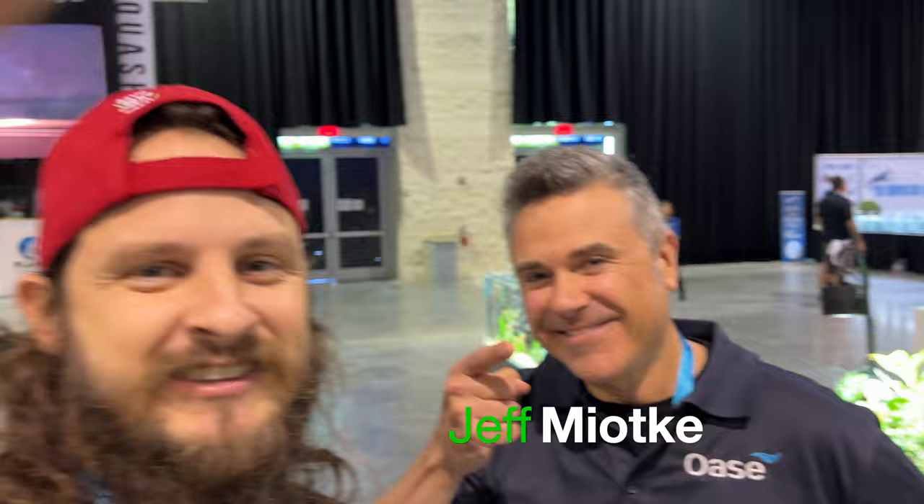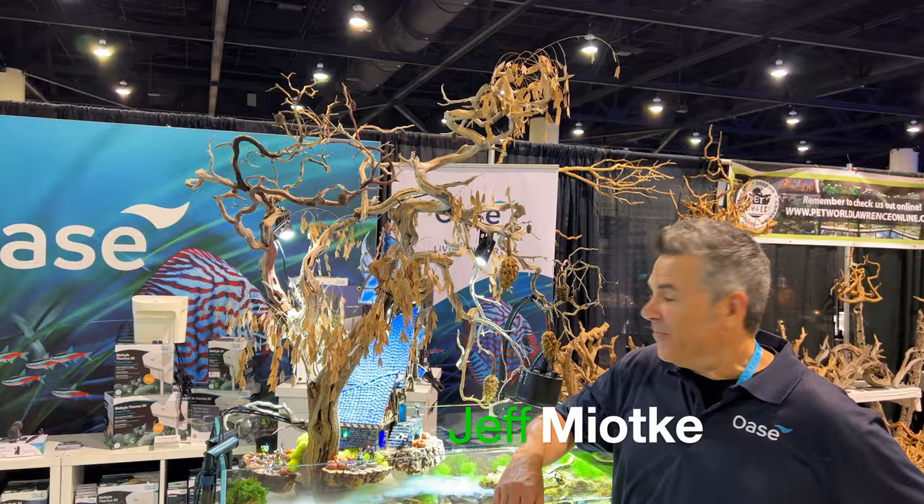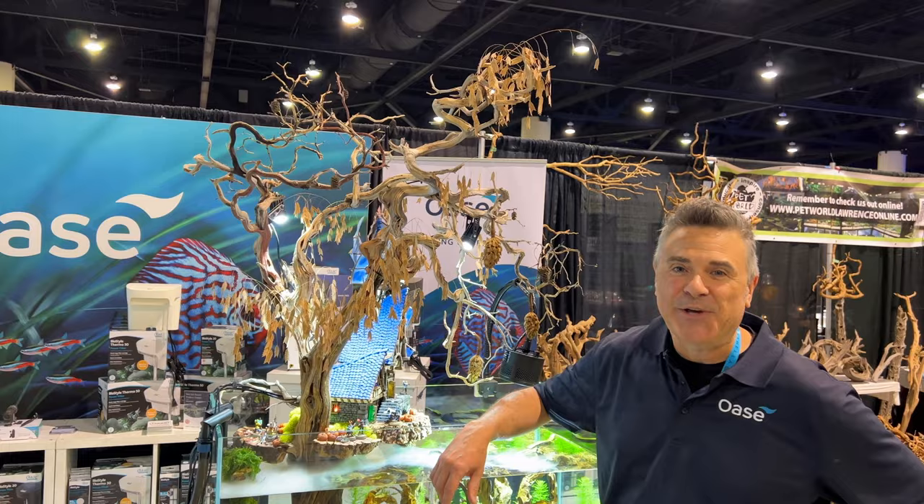I've got a special treat for you guys today — Jeff Miyoke. Hey y'all! I built something really cool for the aqua shell at Daytona Convention. Check this out — it's a treehouse in an aquarium.